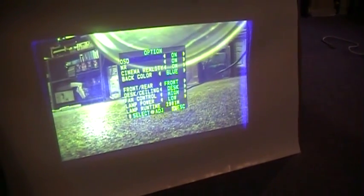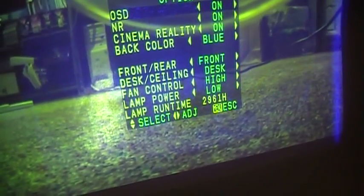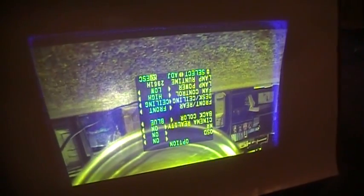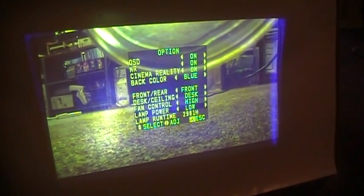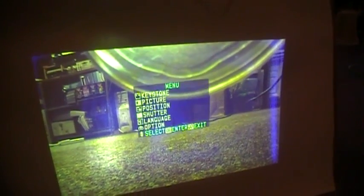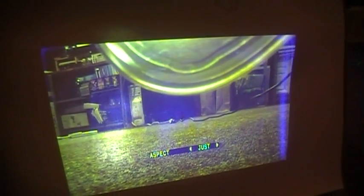Going to the option menu: lamp run time — 2961 hours. The bulb was supposed to be good for 3000 hours. You can turn it upside down if you have it on a ceiling mount. Lamp power: low or high. You can adjust the keystone and set the aspect ratio.